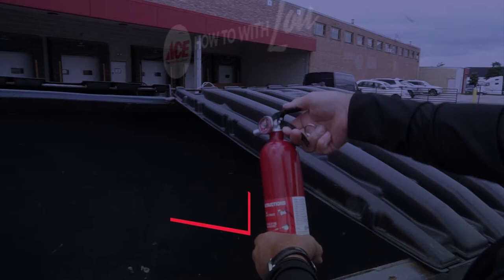Hi, it's Lou Manfredini, Ace's Home Expert, and in this video we're going to show you how to use a fire extinguisher.